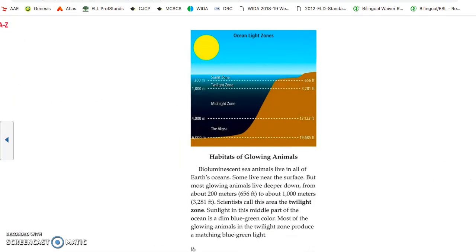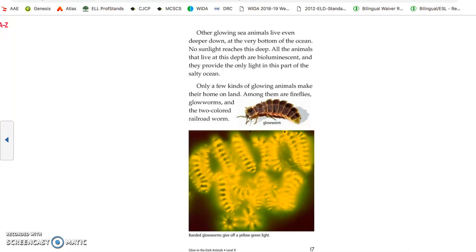Habitats of glowing animals. Bioluminescent sea animals live in all of the earth's oceans. Some live near the surface, but most glowing animals live deeper down — from about 200 meters to about 1,000 meters. Scientists call this area the twilight zone. Sunlight in this middle part of the ocean is a dim blue-green, and most glowing animals in the twilight zone produce a matching blue-green light. Other glowing sea animals live even deeper, at the very bottom of the ocean, where no sunlight reaches. All the animals at this depth are bioluminescent, and they produce the only light in this part of the ocean.